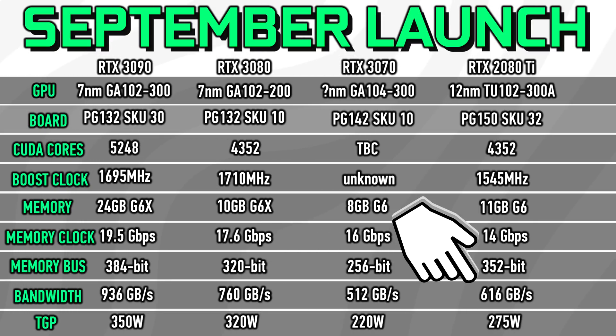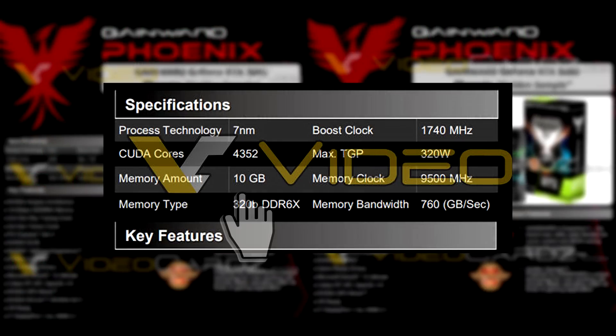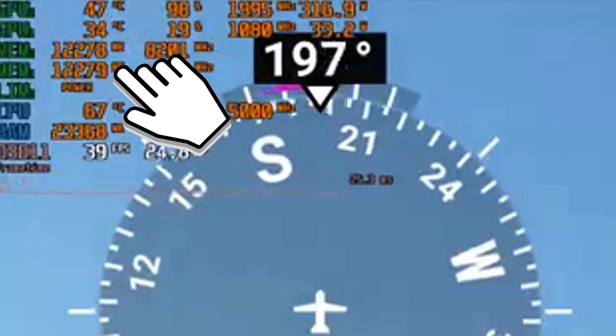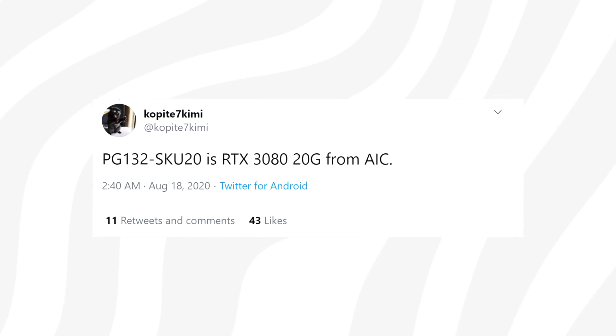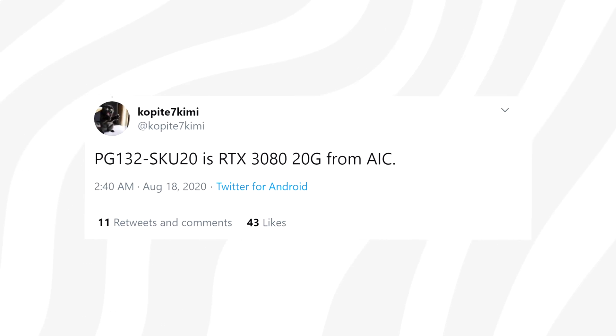The RTX 3080 takes a nice step up in memory bandwidth compared to the RTX 2000 series. The biggest problem is the memory size — we're looking at 10 gigabytes of GDDR6X, and I don't exactly see who this card is for. We've seen games asking for more than 10 gigs of VRAM at 4K, so I'm assuming Nvidia is targeting 1440p at 144 FPS. I honestly don't understand why they don't have a 20 gig card available at launch — maybe there's a good reason behind it.